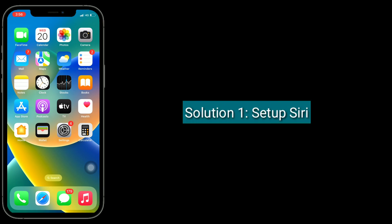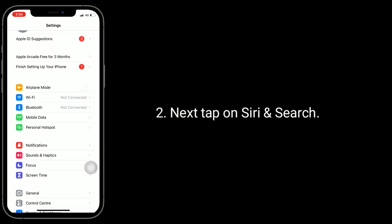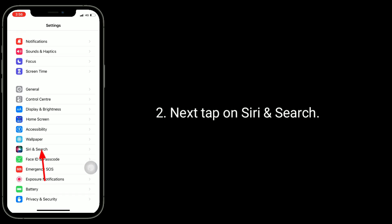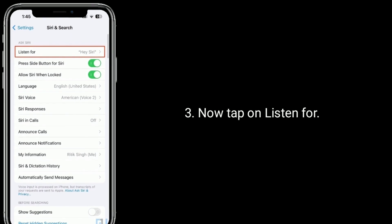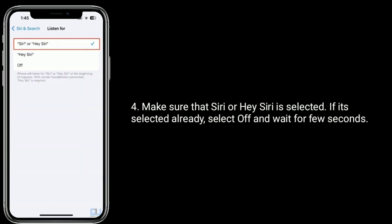The first solution is to set up Siri. For that, launch the Settings app. Next, tap on Siri and Search. Now tap on 'Listen For.' Make sure that 'Siri or Hey Siri' is selected.